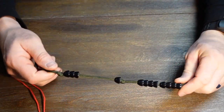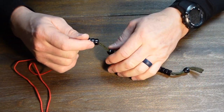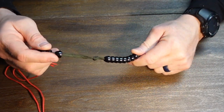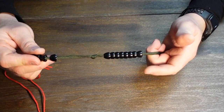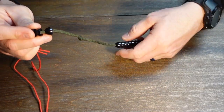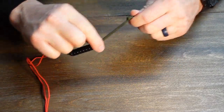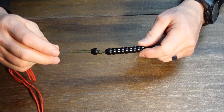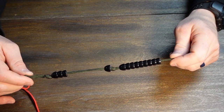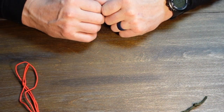On the Sun 2 compass I have my ranger beads attached. You've got nine beads on the bottom — as you travel each 100 meters, you drop a bead. Once you reach nine, you pull down one of the top beads to mark 1,000 meters and restart the nine. So I always know when I've traveled a thousand meters. These are great for keeping track of distance, especially when you're moving hard through the woods.